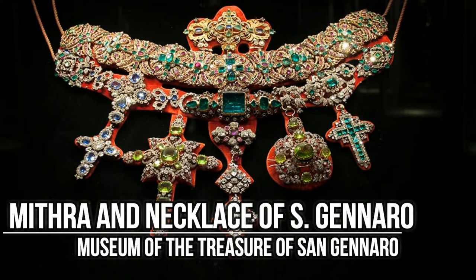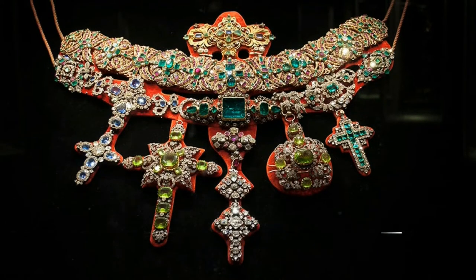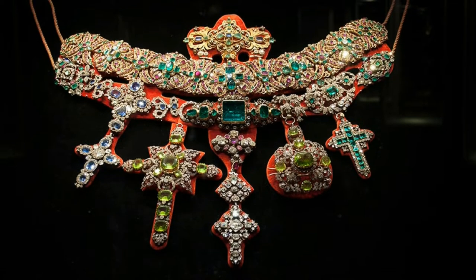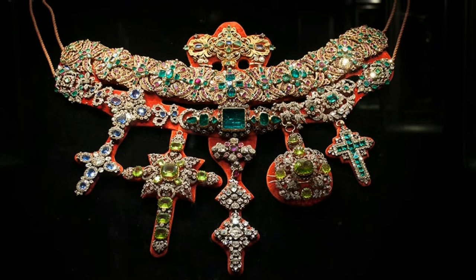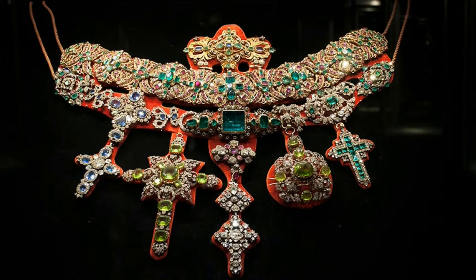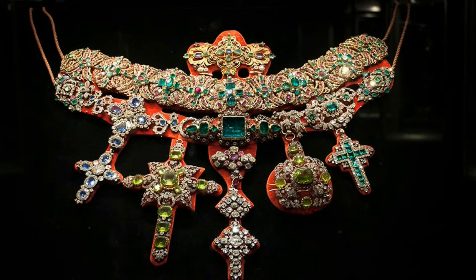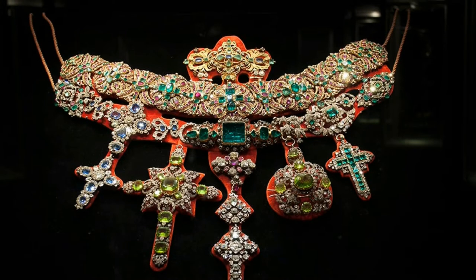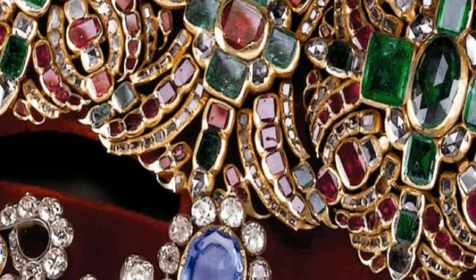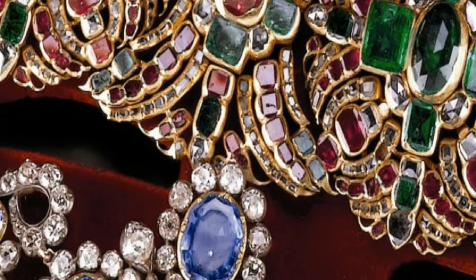The Mitra of San Gennaro is the flagship jewel of the entire collection of the treasure kept in the museum dedicated to the patron saint of Naples. It is a precious masterpiece made in 1713 by the goldsmith Matteo Trella of the Neapolitan school, and is composed of about 3,700 rubies, emeralds and diamonds.